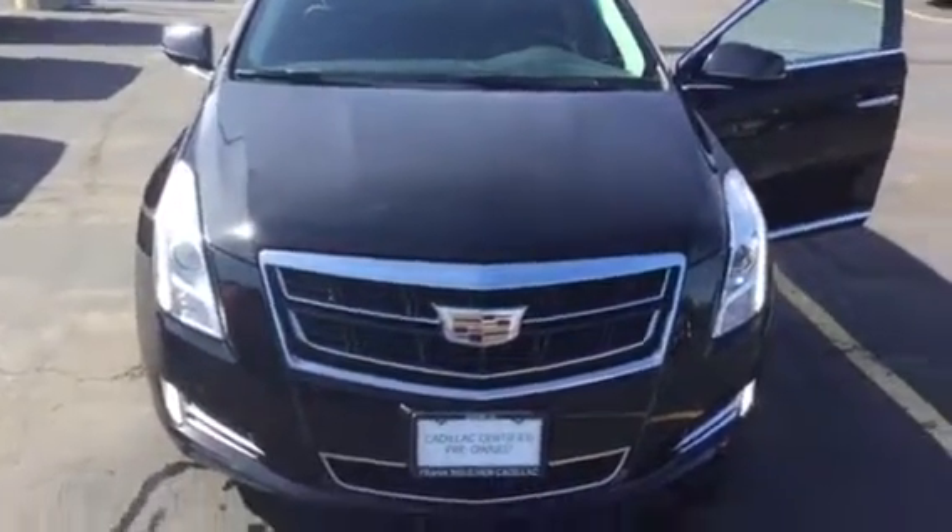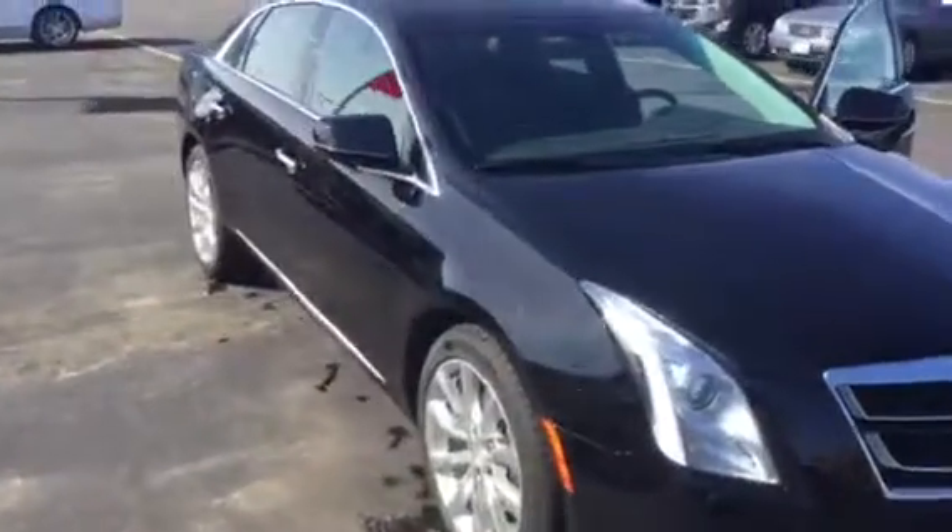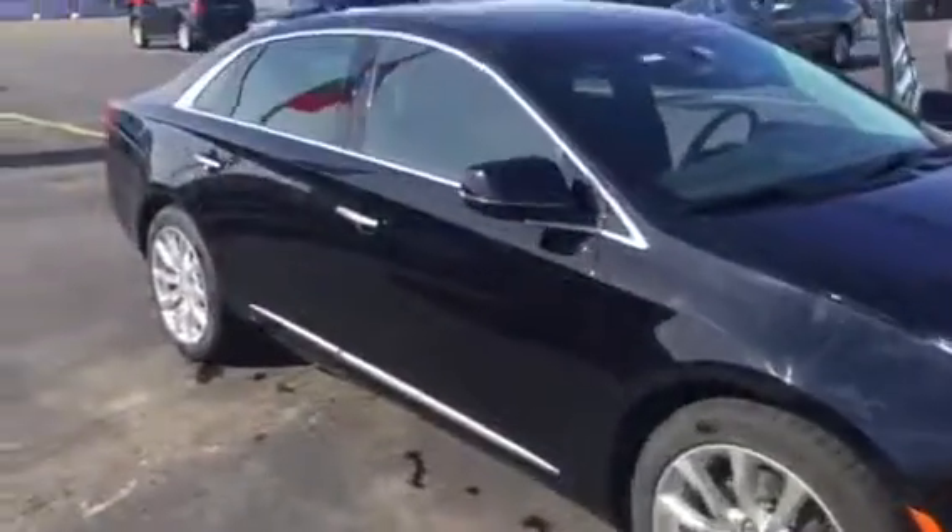Well Greg, here it is — that XTS that you acquired on the 2016 with low miles. It's got right around 21,000 miles on it, very good shape.